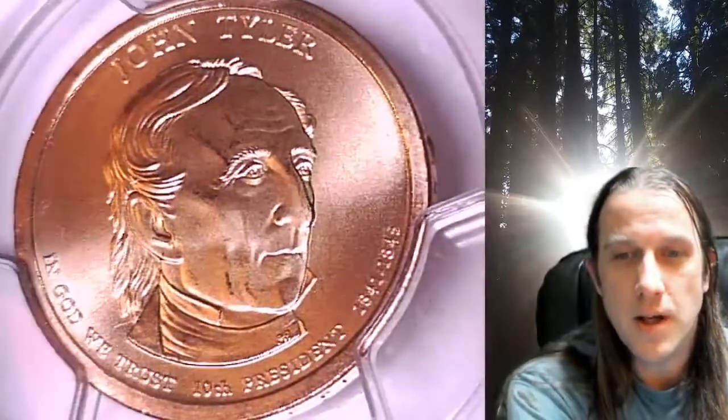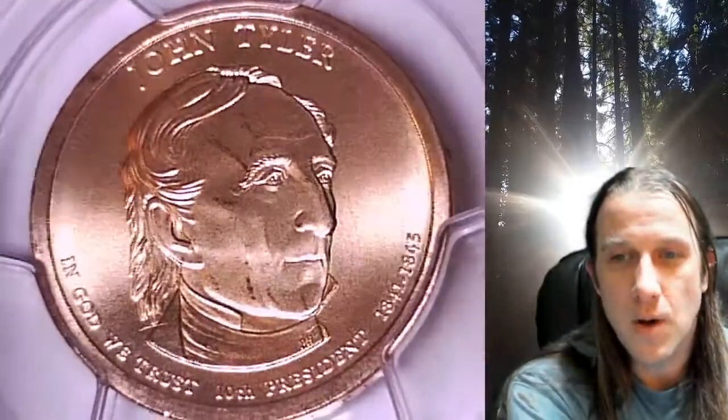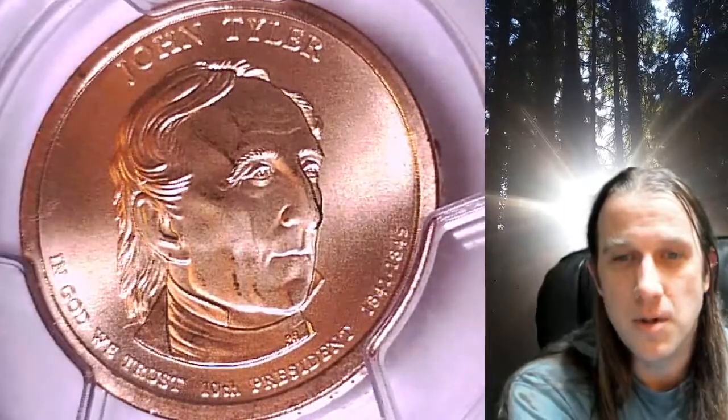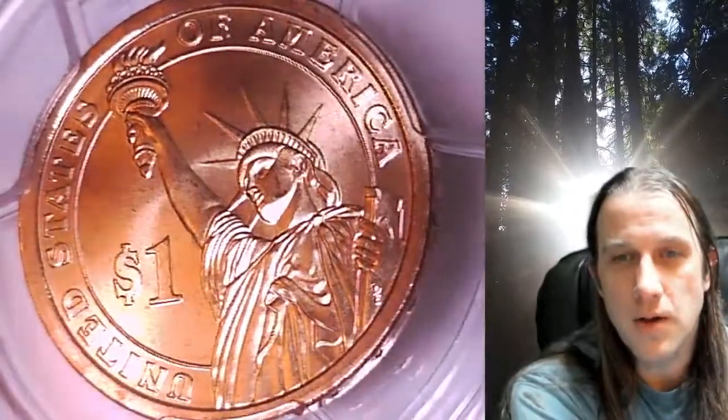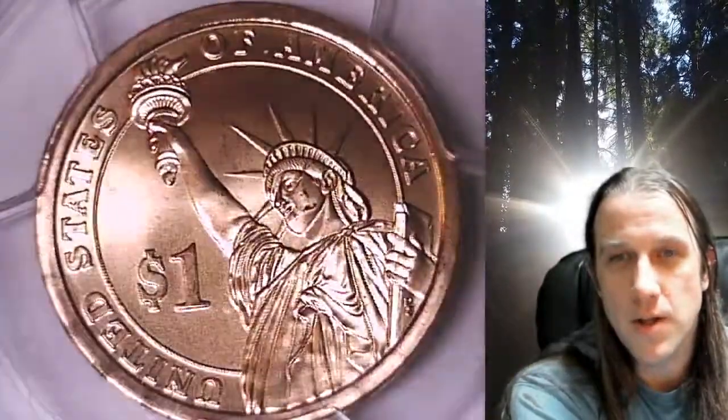This coin is going to go up for sale on my eBay store. You can find a link in the description below the video — it will take you to this exact coin on eBay. Once there, you can also find over 4,800 PCGS graded coins for sale.